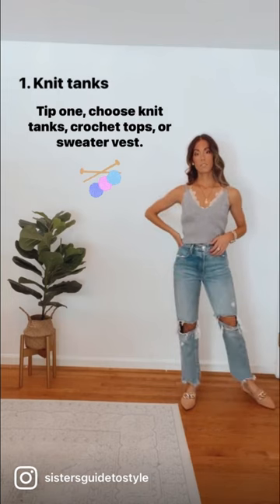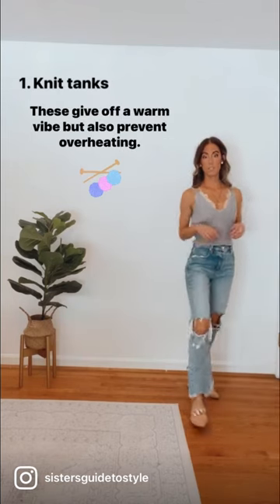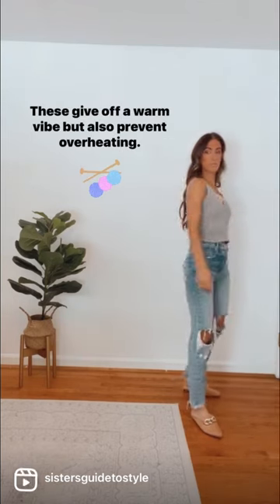Tip one: choose knit tanks, crochet tops, or sweater vests. These give off a warm vibe but also prevent overheating.